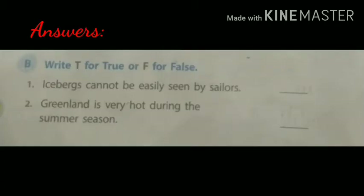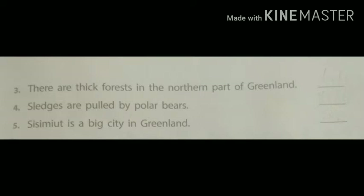B. Write T for true or F for false. First: Icebergs cannot be easily seen by sailors — True. Second: Greenland is very hot during the summer season — False. Third: There are thick forests in the northern part of Greenland — False. Fourth: Sledges are pulled by polar bears — False. Fifth: Sisimut is a big city in Greenland — True. Children, you can check your answers from here.